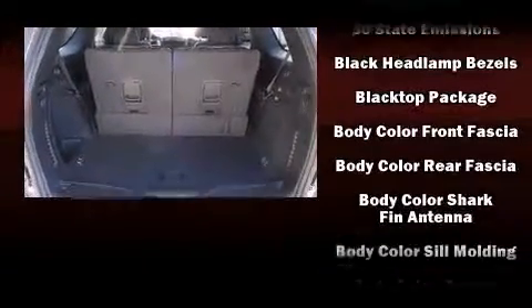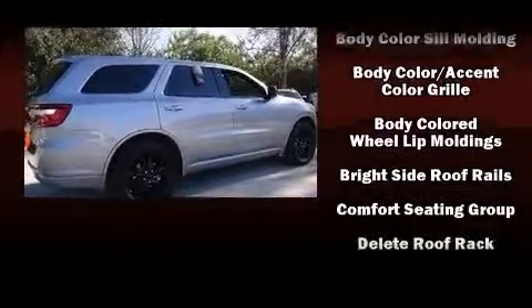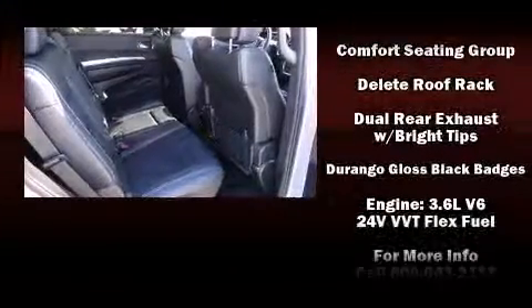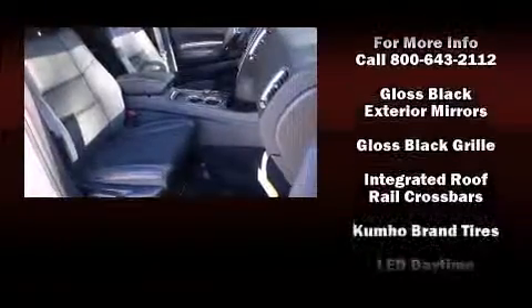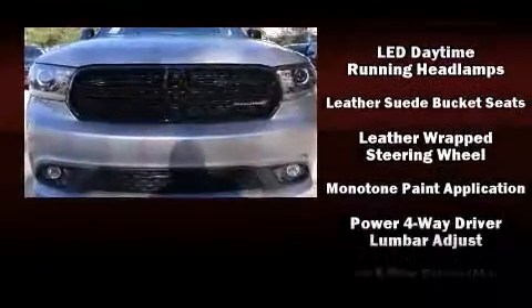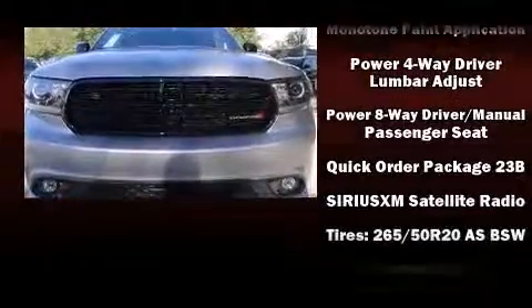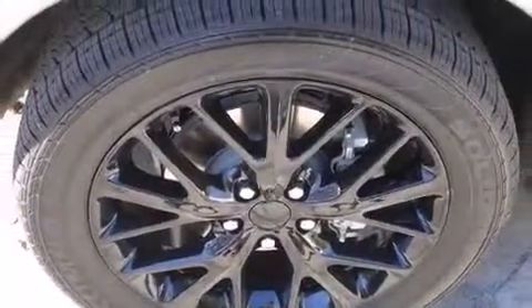Passenger security is always assured thanks to various safety features such as head curtain airbags, front side impact airbags, traction control, brake assist, anti-whiplash front head restraints, a panic alarm, and four-wheel disc brakes with AVS. Safety and maximum capability are assured via self-leveling rear suspension, which maintains optimal driving geometry.